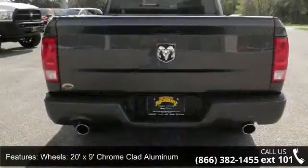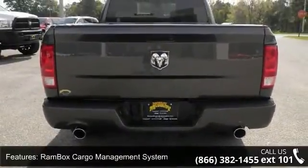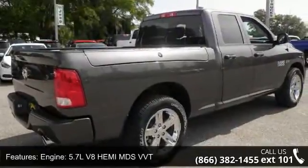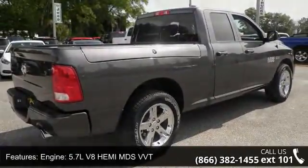Enjoy these notable features: Quick Order Package 27J Express, wheels: 20x9 chrome clad aluminum, and RAM Box cargo management system.